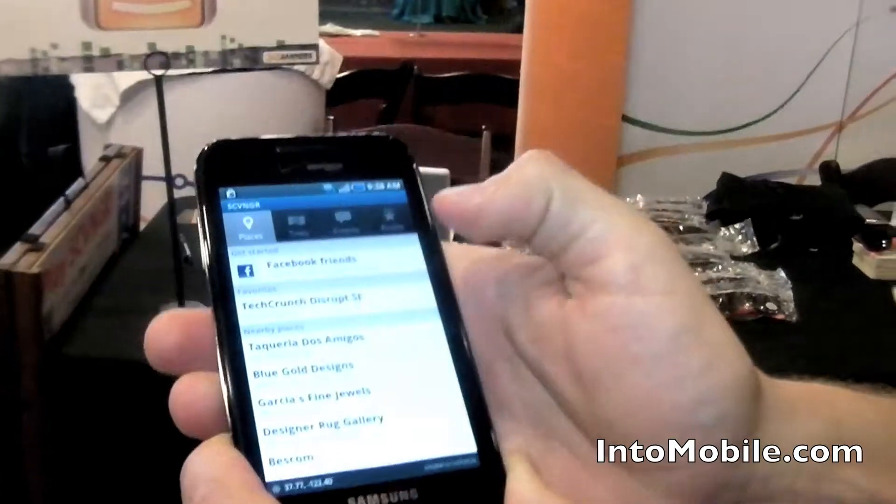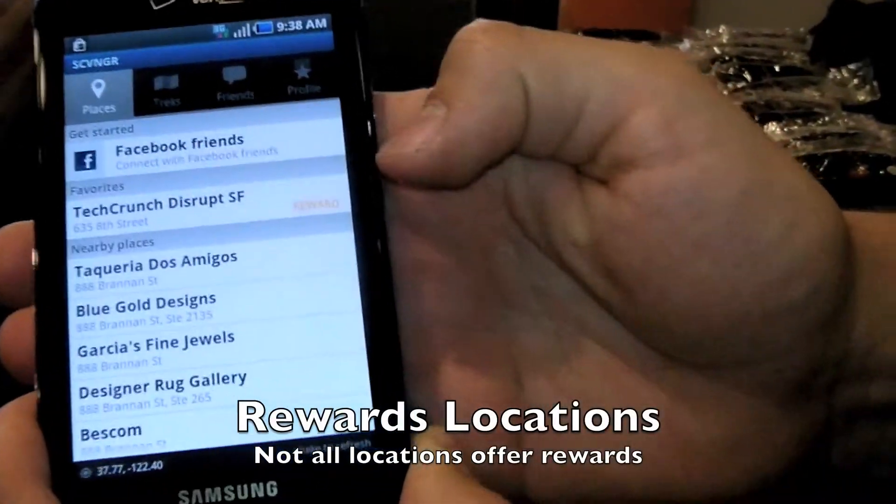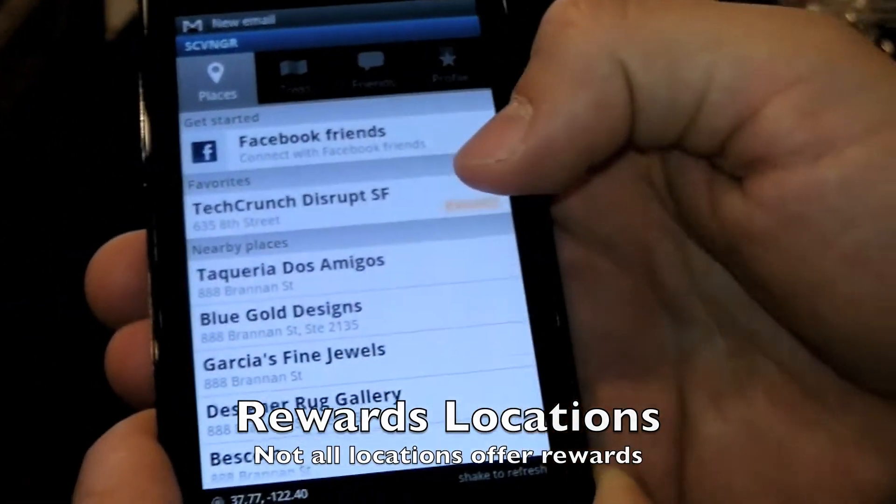The way that Scavenger works is that it's a location-based service. It's all about going places, doing challenges, earning points, and then unlocking rewards. When you open the app, it's going to find a list of locations that are around you, and locations that offer rewards will have 'reward' next to them.